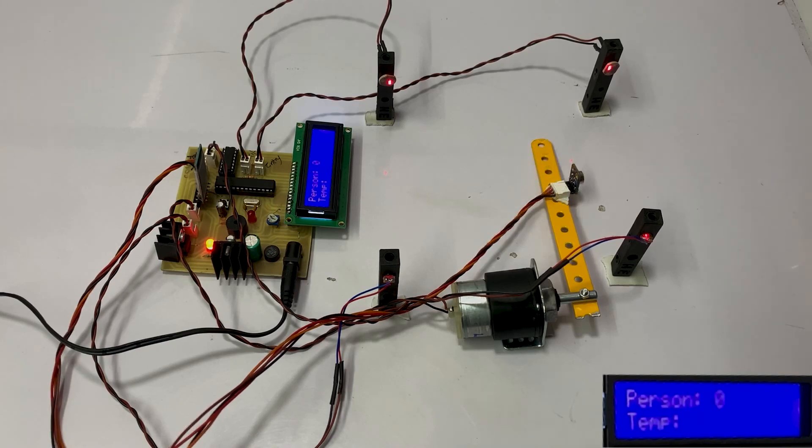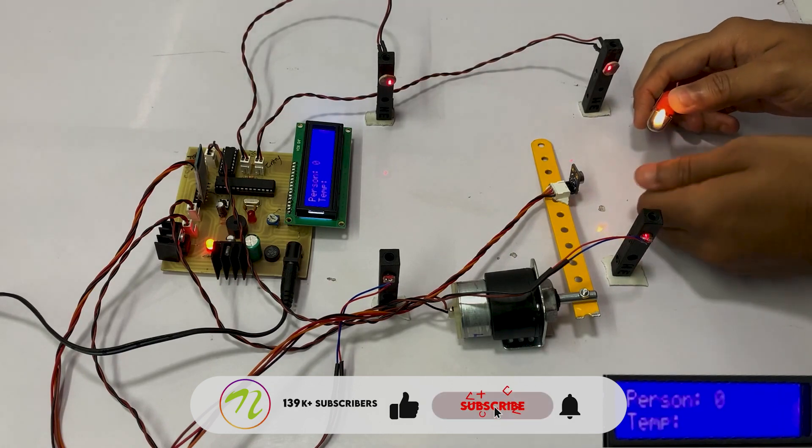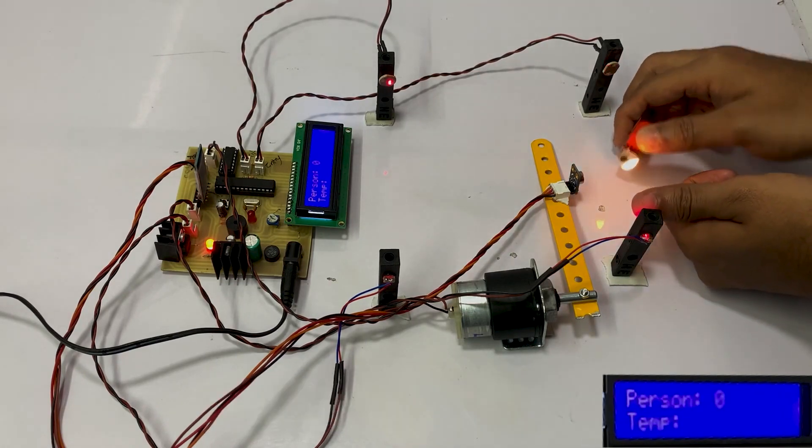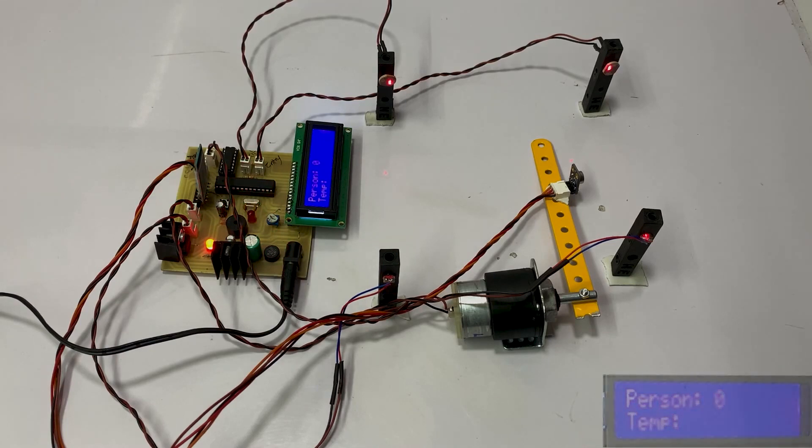Let's assume that a person with high fever or high temperature is trying to enter the room. To indicate that, we are going to light a lighter in front of the temperature sensor to show high temperature. As we can see, the system shows high temperature and the door won't open for safety purposes. This is the working of the COVID Safety Room.